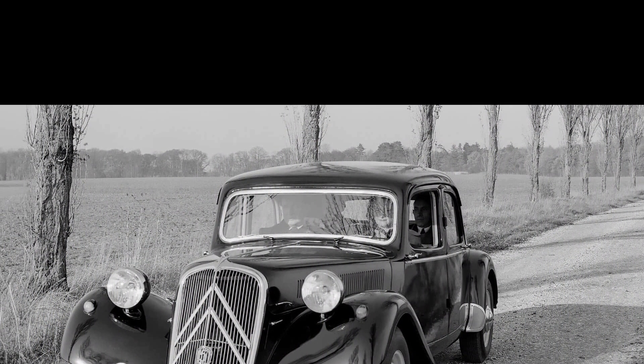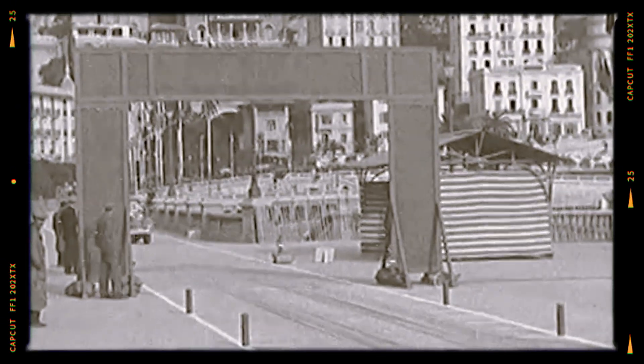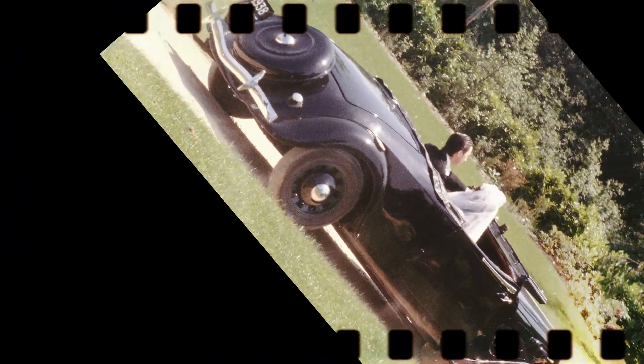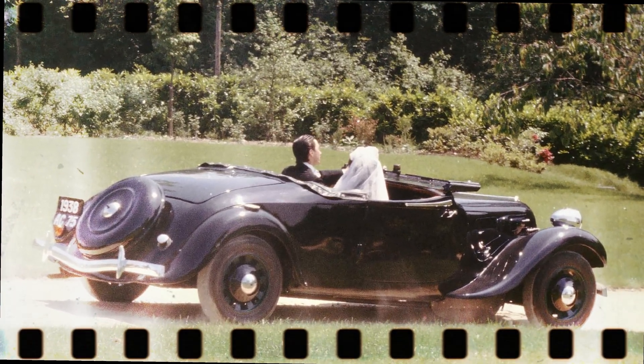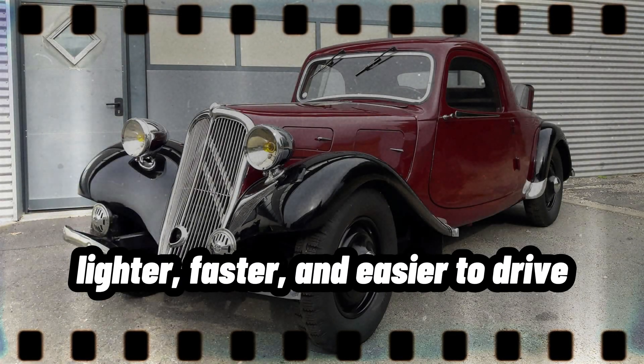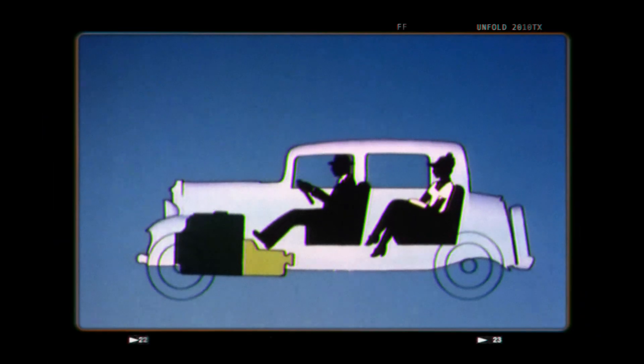The story begins in 1934. Cars were heavy, boxy, and notoriously difficult to handle, with rear-wheel drive and body-on-frame construction being the norm. Citroën, however, had a vision — a car that was lighter, faster, and easier to drive. Enter the Traction Avant, which translates to front-wheel drive in French.